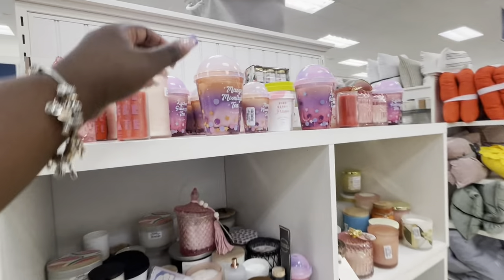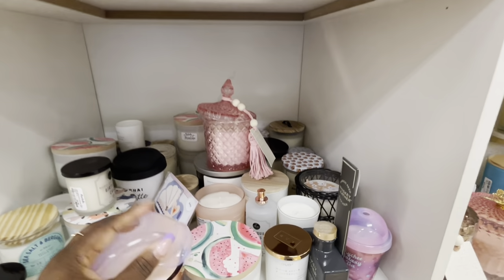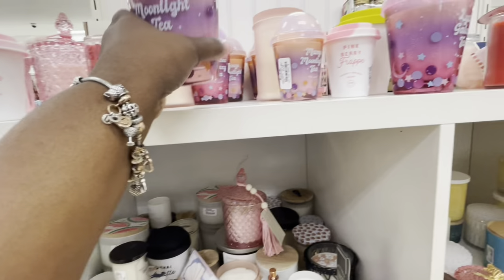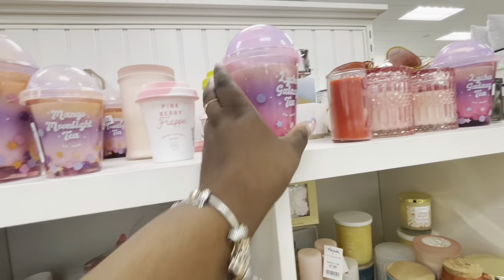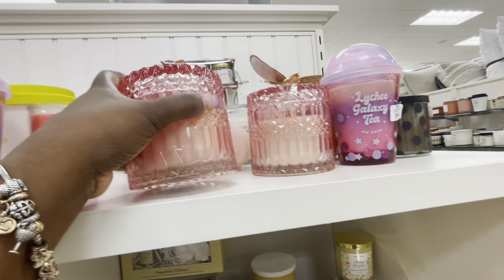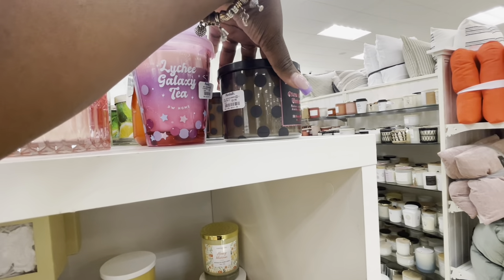Aww, this candle is so cute - mango moonlight tea, $13. Let's see how it smells - it's giving a fruity type of smell, smells pretty good, very fruity. Mango moonlight tea - they have it in the smaller version too. $10. Juicy Guttoria Queen of the Universe $10.